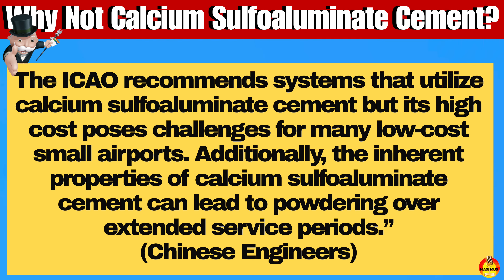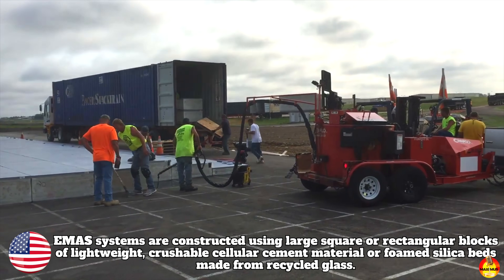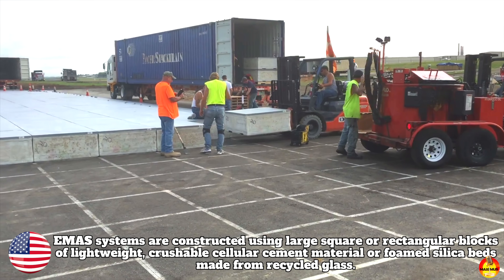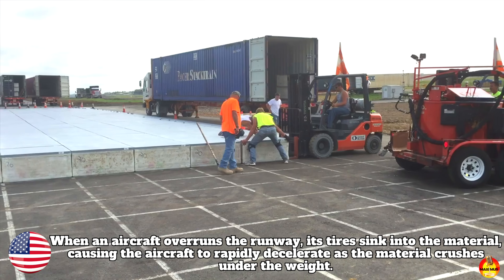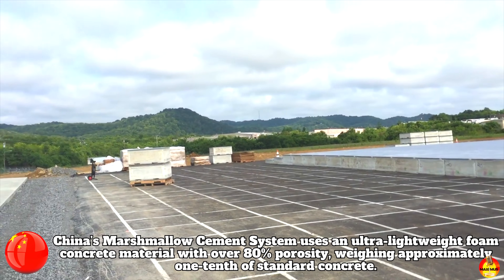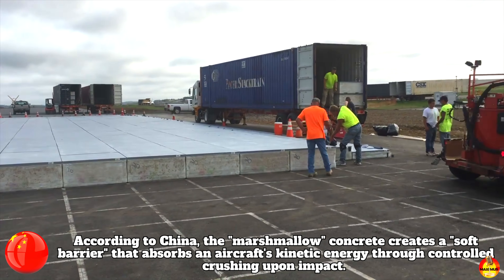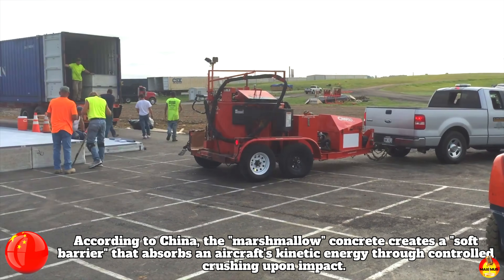Additionally, the inherent properties of calcium aluminate cement can lead to powdering over extended service periods. So what are the differences between China's marshmallow concrete and the U.S.-invented EMAS system? EMAS systems are constructed using large square or rectangular blocks of lightweight, crushable cellular cement material or foam silica beds made from recycled glass. When an aircraft overruns the runway, its tires sink into the material, causing rapid deceleration as the material crushes under the weight. China's marshmallow foam system uses an ultra-lightweight foam concrete with over 80% porosity, weighing approximately one-tenth of standard concrete — and according to China, it creates a softer barrier that absorbs an aircraft's kinetic energy better than EMAS through controlled crushing upon impact.